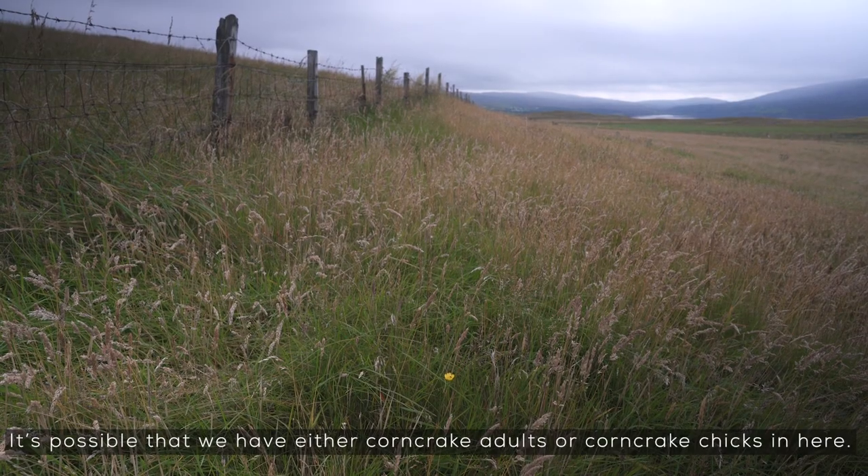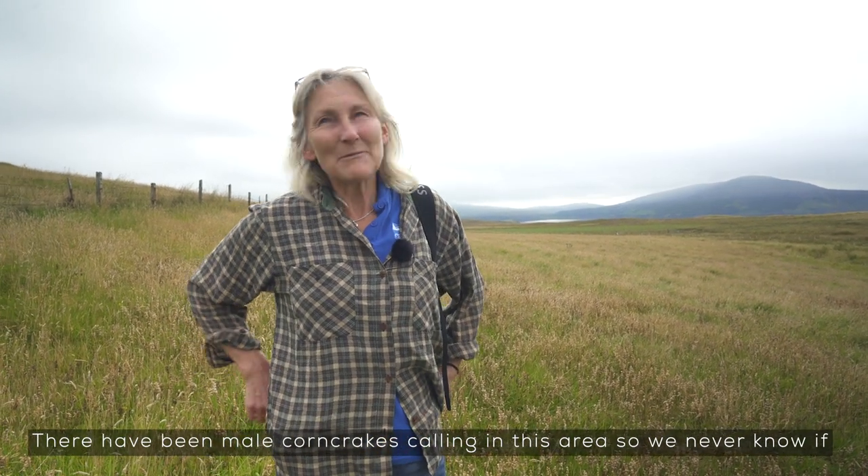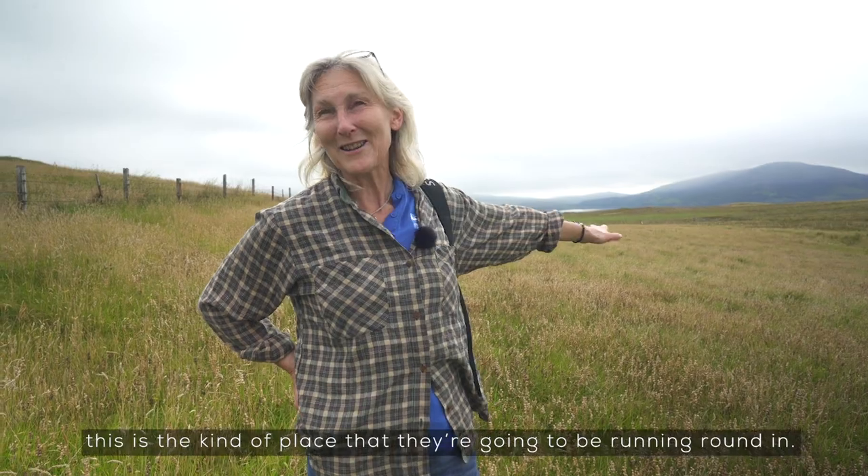It's possible that we have either corn crake adults or corn crake chicks in here. There have been male corn crakes calling in this area, so we never know if they've bred or if they've produced a brood or not, but if they have, this is the kind of place that they're going to be running around in.